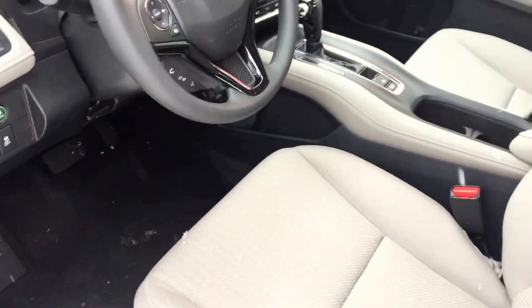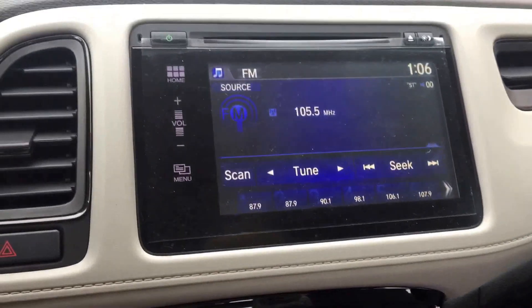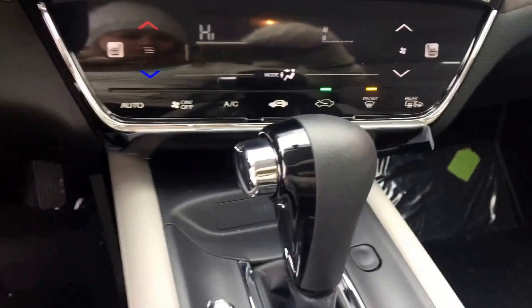Have a look at the inside. Here's the nice fabric seats, and some extra storage in here.